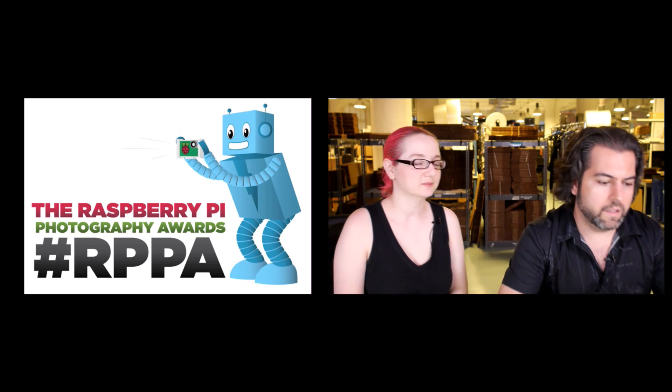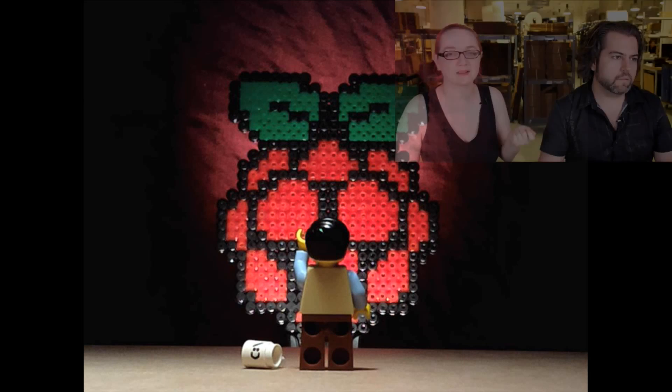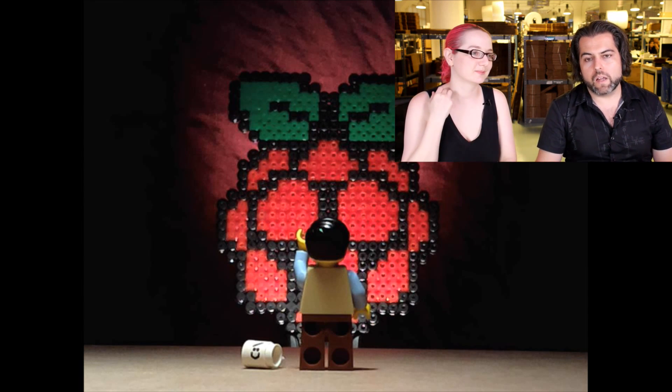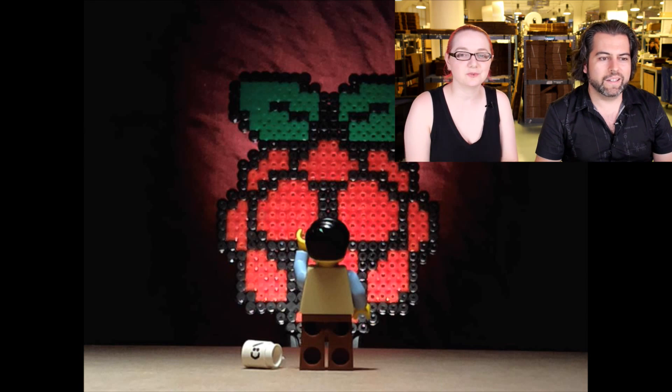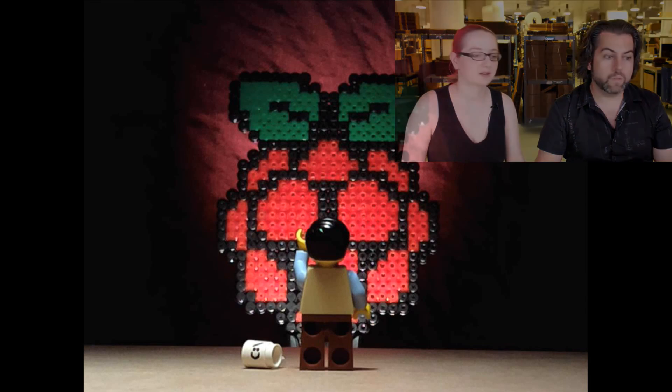The first runner-up — congratulations, James Mitchell from Berlin, Germany. This is a beautiful photo of a Raspberry Pi-looking Lego-y thing. It's a little Lego character — he's got this little 'C colon slash' mug that he's dropping and he's possessed by the Pi. We'll be contacting everyone. All runners-up get a $30 gift certificate in the Adafruit store. Congratulations, James.